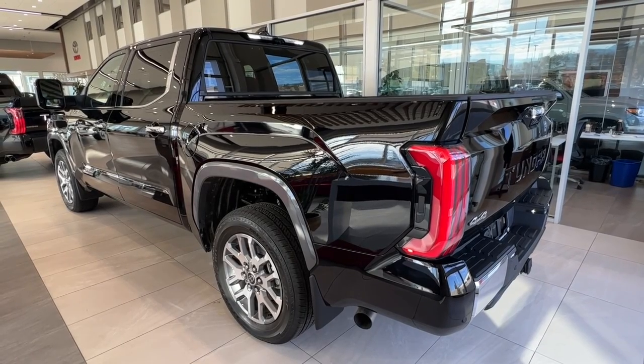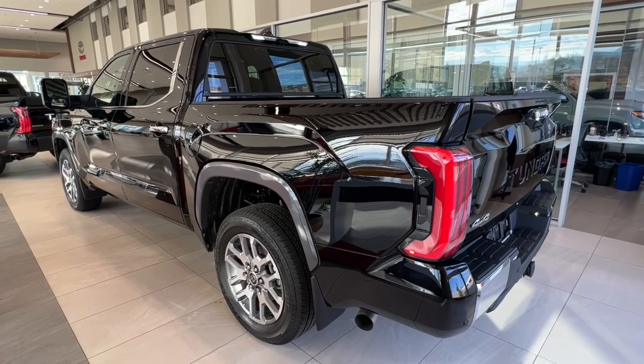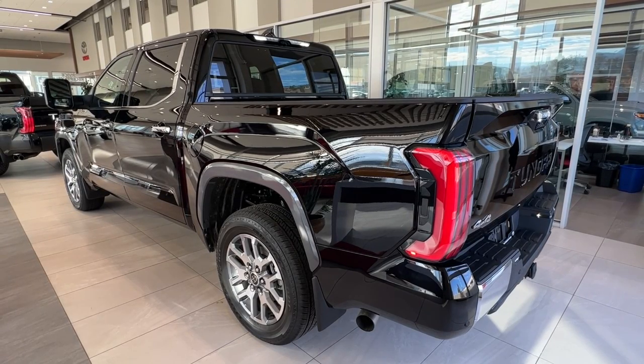Experience the best of the best. Visit us at Kelowna Toyota, 1624 Cary Road in Kelowna, BC, where we are community driven.